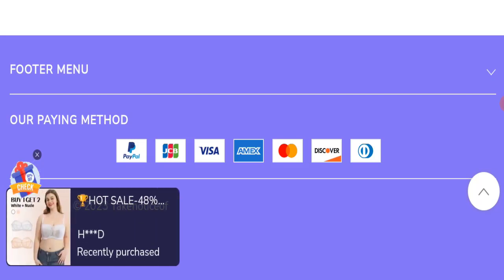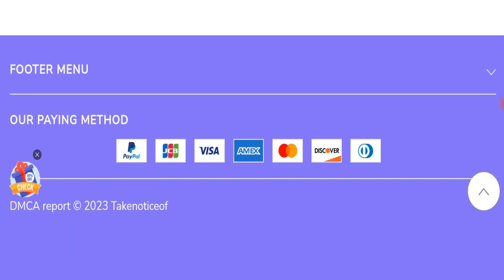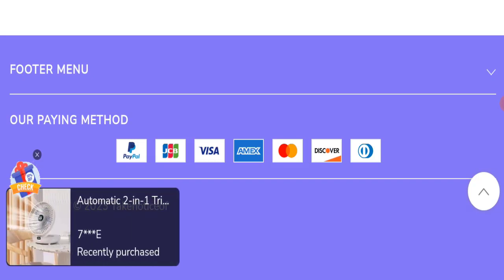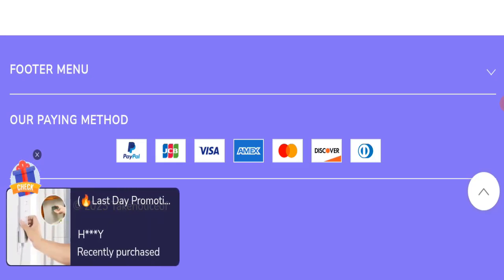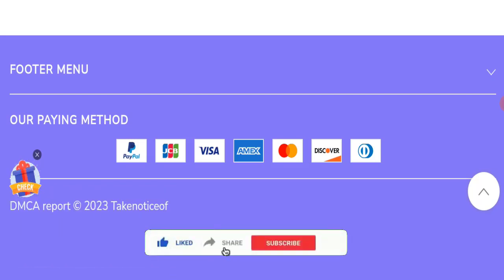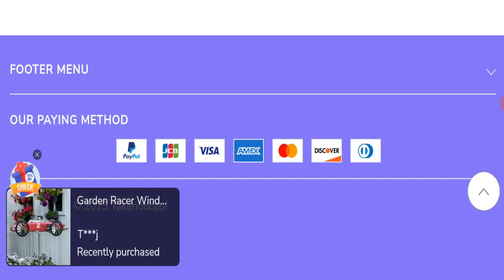In conclusion, TakeNoticeOf.com appears to be a scam website because it is new, all available reviews are negative, the trust score is very bad, and it is not active on any social media platform. We recommend you make a right decision while exploring. If this video was helpful, please share your thoughts in the comments. Don't forget to like, share, and subscribe. Have a great day — thank you so much for watching.